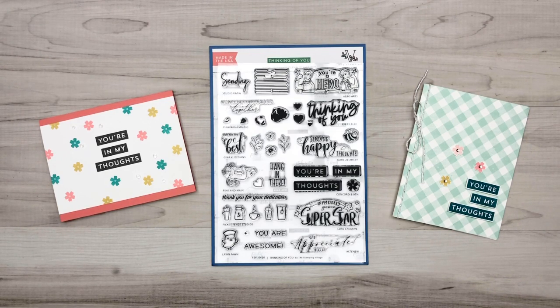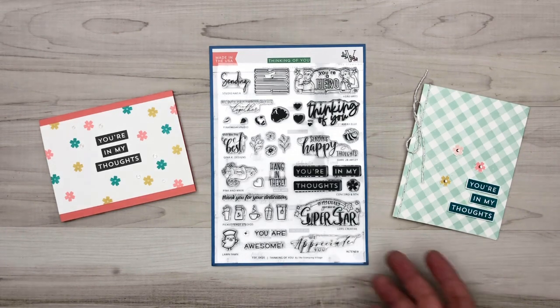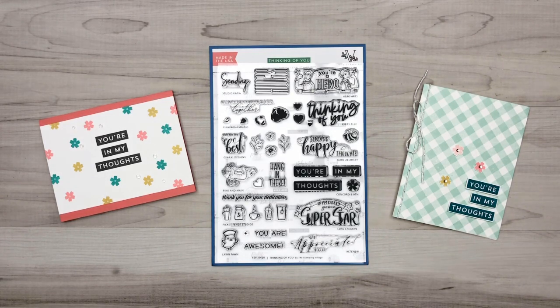We love being a part of this Stamping Village and the community of it all, and we truly believe in community over competition. So let me share with you our cards real quick.